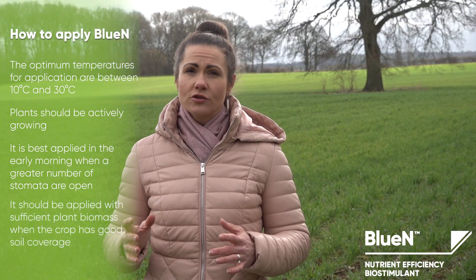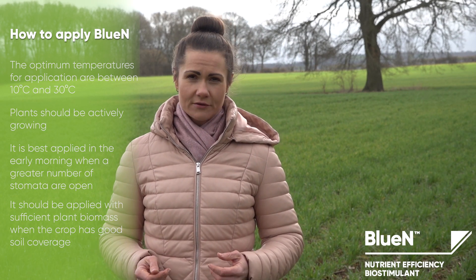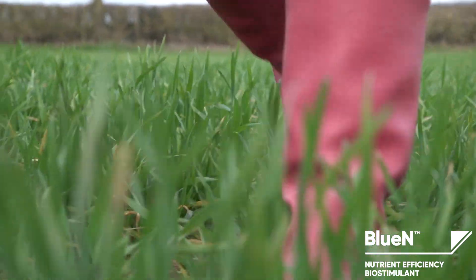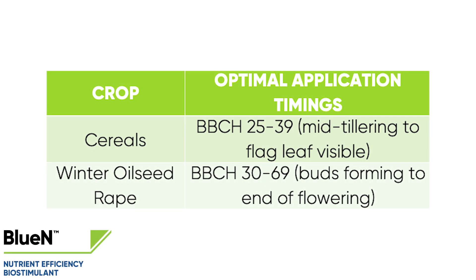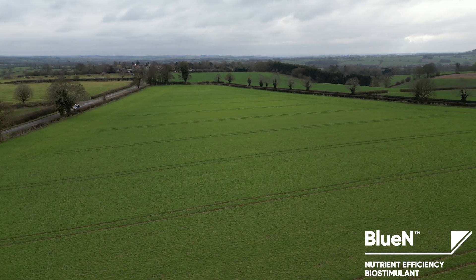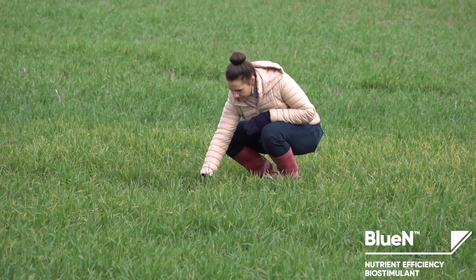Bluen should be applied with sufficient plant canopy when the crop has good spray interception. The window of application is determined by the conditions, crop type and its growth rate. The optimum timing to apply Bluen in winter wheat is when plants are between growth stages 25 and 32. For oilseed rape, Bluen should be targeted at the 4 to 6 leaf growth stage in autumn, or growth stages 30 to 59 if applied in spring.